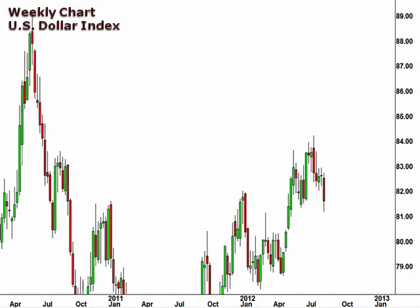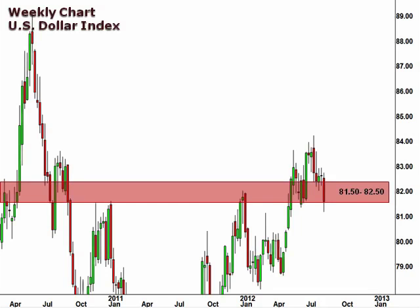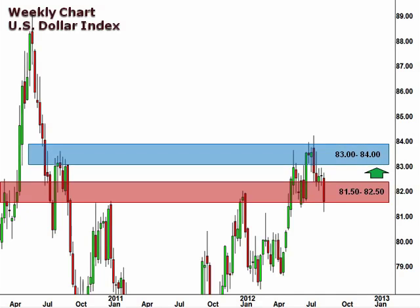Let's start off with a look at the weekly chart of the U.S. dollar index. This is a great way to gain perspective as to how the U.S. dollar has been trading against a basket of currencies. The dollar index holds at the 81.5 support level once again, and while we are open to a bounce higher from here to test this 83-84 resistance level, we are cautious ahead of this weekend's Jackson Hole Symposium.